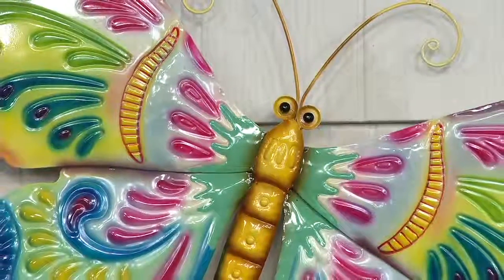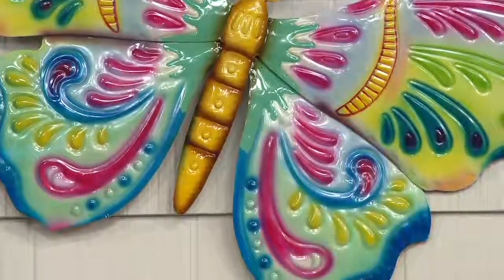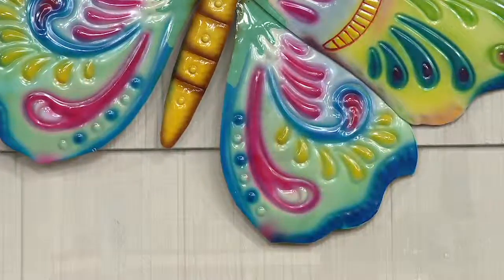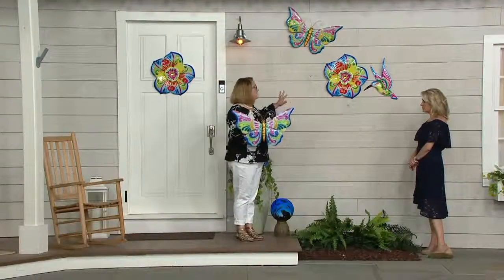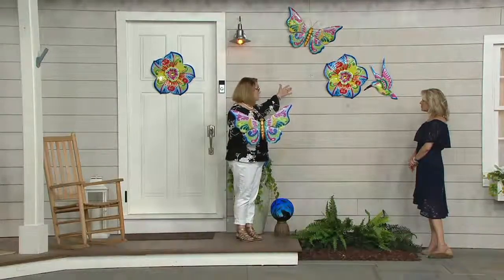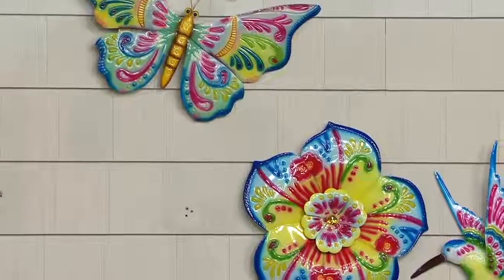These are beautiful and the colors play nicely together, so if you pick up a couple, you can create a scene on the wall. They're a great way to add instant decor to areas that are often forgotten — fences, the side of your home with siding, a gate — a beautiful way to add color.